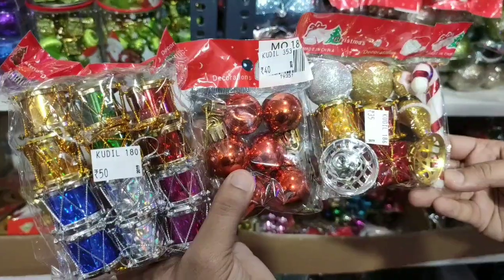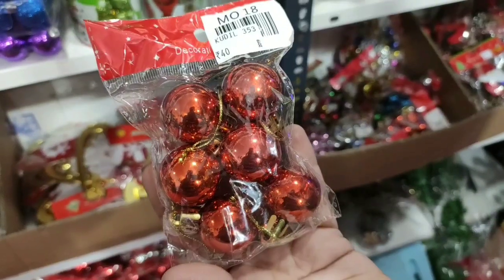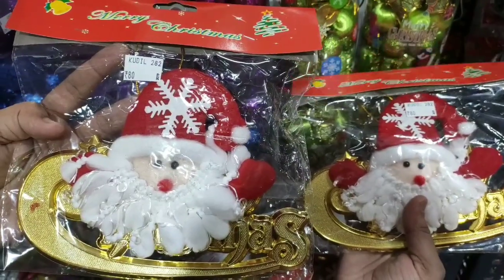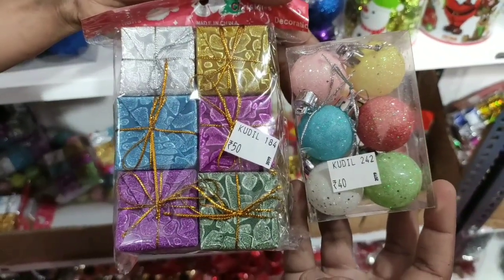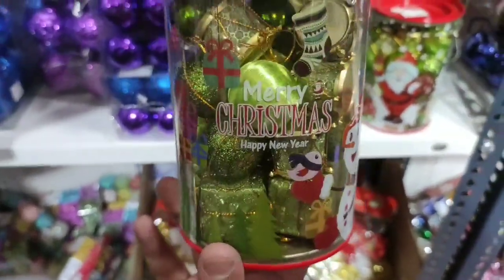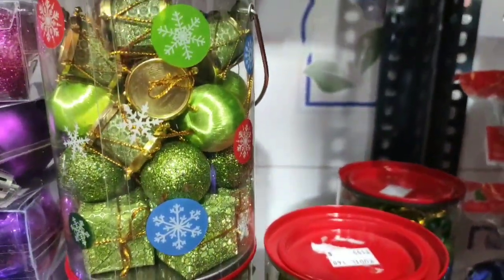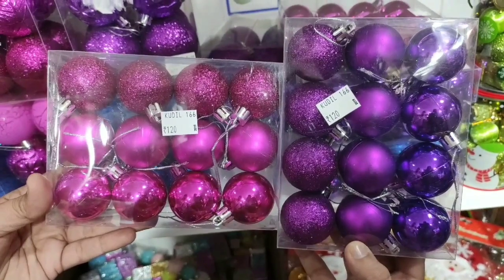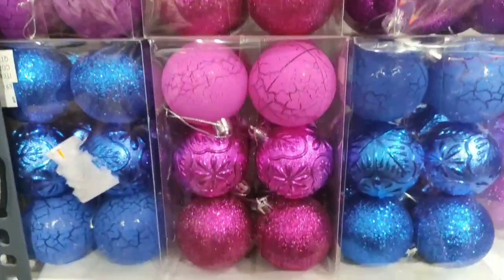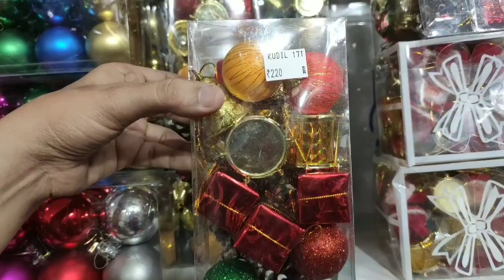This cute decor is very expensive. The hangings are 40 rupees. There is a door hanger — it is a bit more expensive. There are also decorative boxes, which are also on the expensive side.